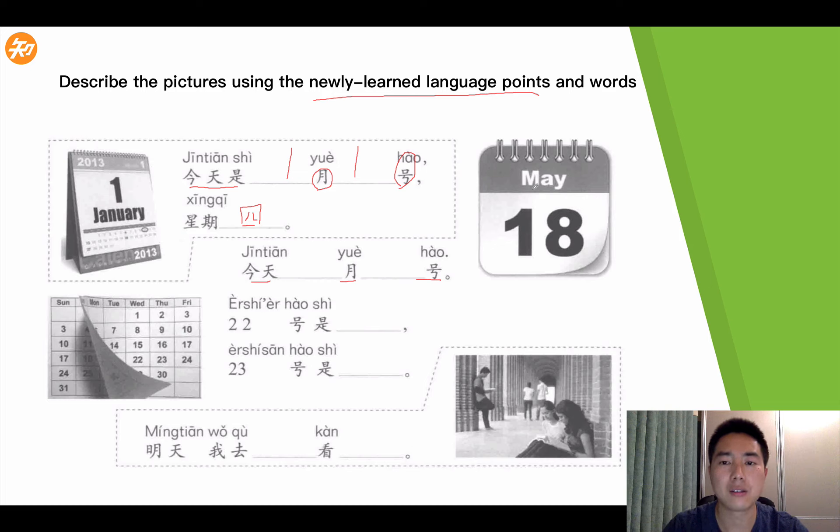今天几月几号? This one is May the 18th, right? So we can say 今天是五月, we write in the Chinese character: 五月十八号. Today is May the 18th. 二十二号是星期三 — it's Wednesday.